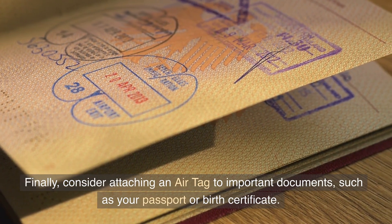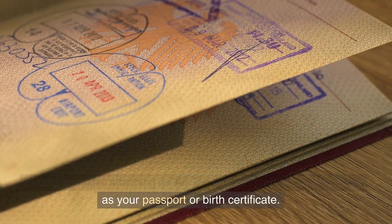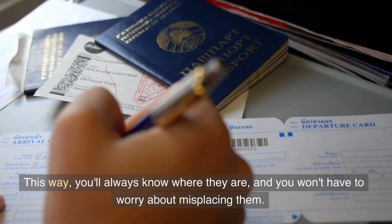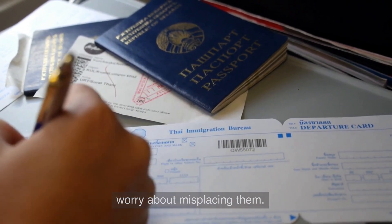Finally, consider attaching an AirTag to important documents, such as your passport or birth certificate. This way, you'll always know where they are, and you won't have to worry about misplacing them.